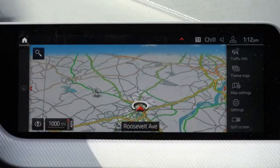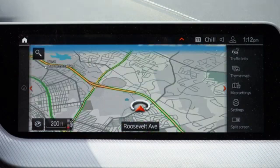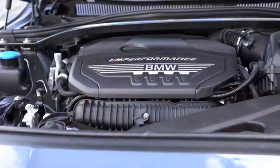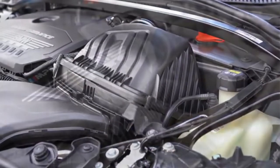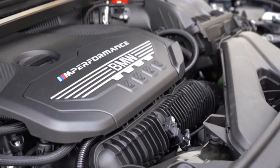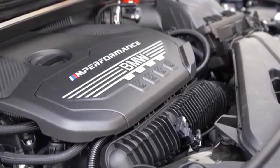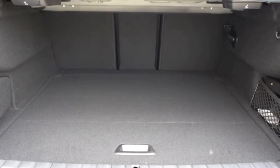It also mentions a plug-in hybrid powertrain as a combination of a 1.5-litre three-cylinder turbo petrol, electric motors, lithium-ion batteries and an eight-speed automatic transmission. The designation should be 225e Grand Coupe, and it could go up to 50 km on electric power.